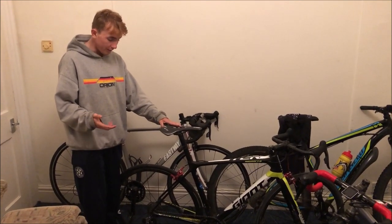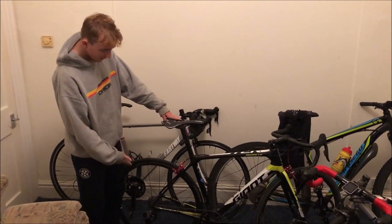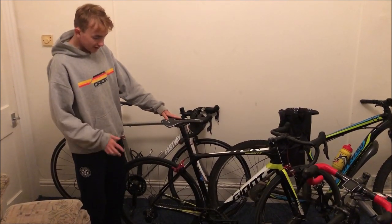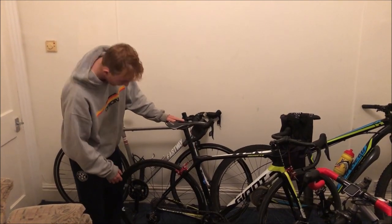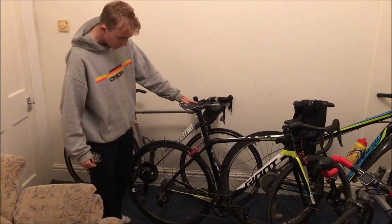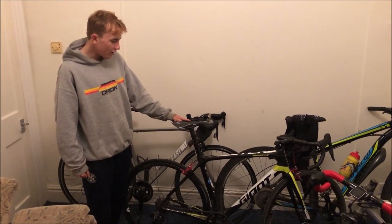I like eTap a lot. The front derailleur doesn't really work, but the rear one is mint. The rear wheel is the same Giant SLR as the front — pretty light, does the job. The cassette is a SRAM PG 1170, which is the mid-tier one at about 300 grams, so that's not too bad.